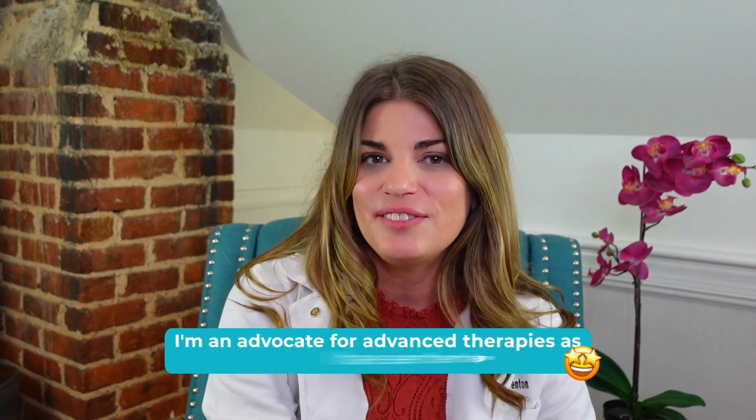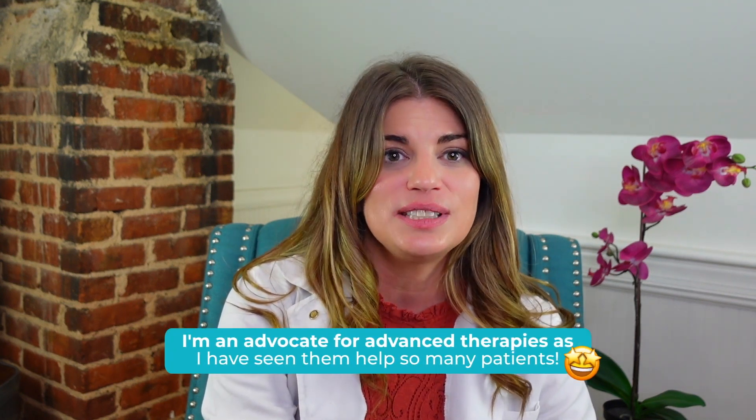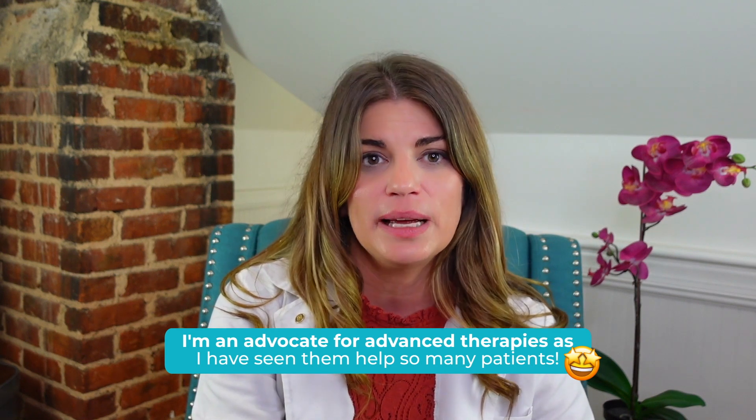As an interventional dry eye specialist who has incorporated low-level light therapies into my optometry practice by adding an esthetician, I'm an advocate for advanced therapies as I have seen them help so many patients. But I always want the patient, whether you're my patient or not, to understand all aspects of not only their medical issue but the available treatments.